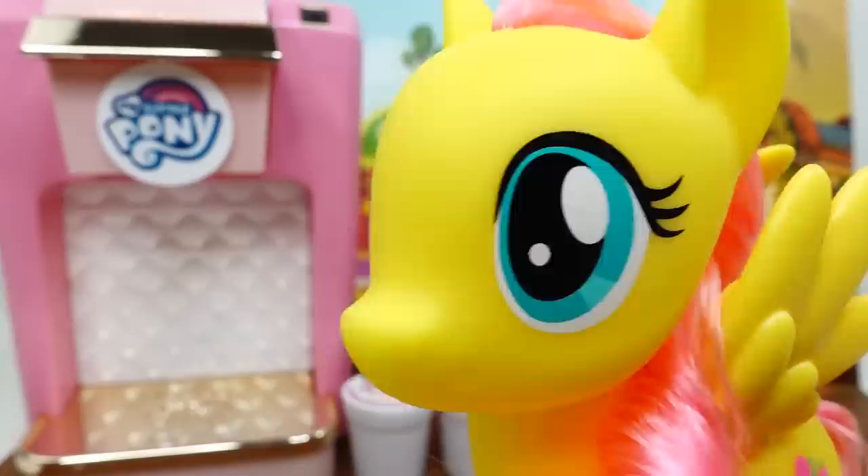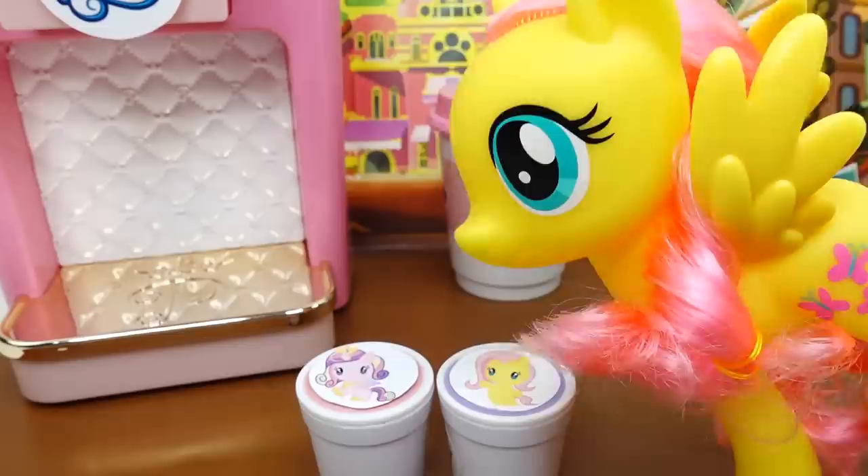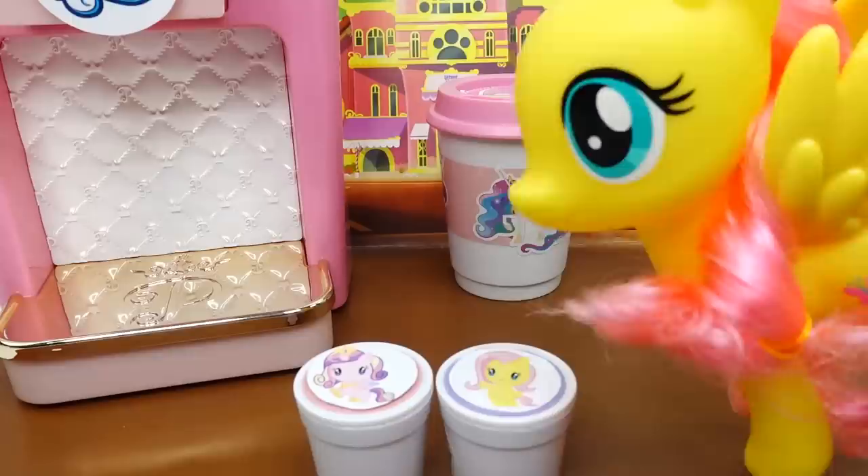Hi pony friends, thank you for coming to the grand opening of my cafe! We have a grand opening special today - you get a surprise with every drink order. Over here is the pony cup machine. Here are your first two cups: you can choose Princess Cadence or me, Fluttershy. So which cup are you gonna pick first?